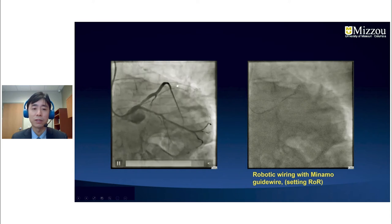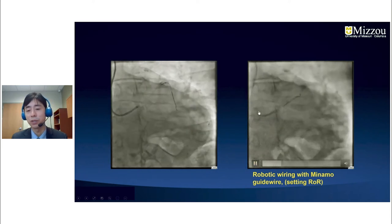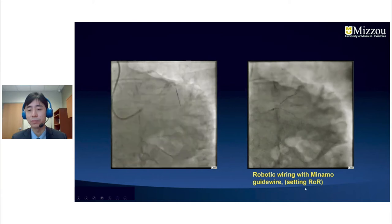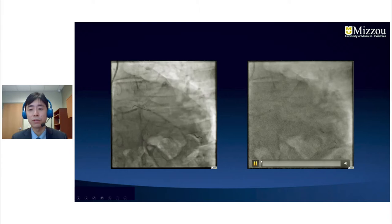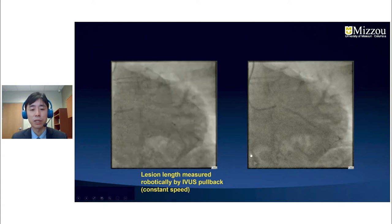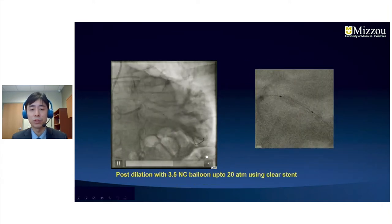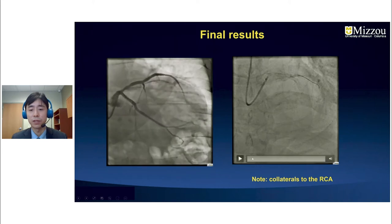Keeping the Sion Blue guide wire in the LAD, we used the Minamo guide wire — the bend was perfect for the left circumflex — and we were able to wire this robotically. Pre-dilation was performed, followed by IVUS. The lesion length was measured by IVUS pullback using the constant speed feature. The stent was delivered, post-dilated with a 3.5 NC balloon up to 20 atm using the clear stent live feature, and these were the final results of the LAD and left circumflex artery.